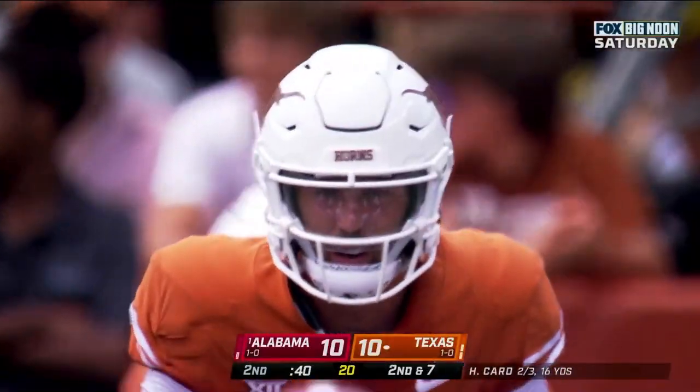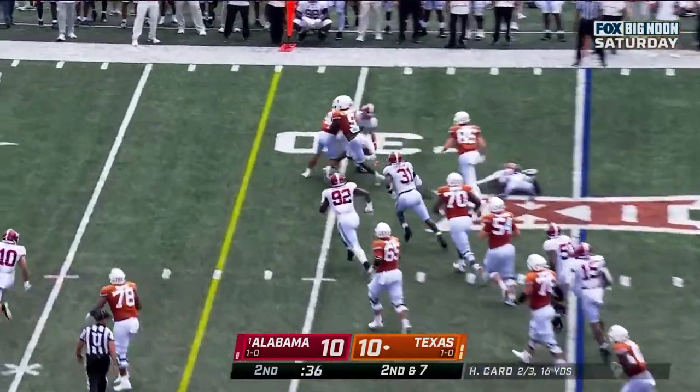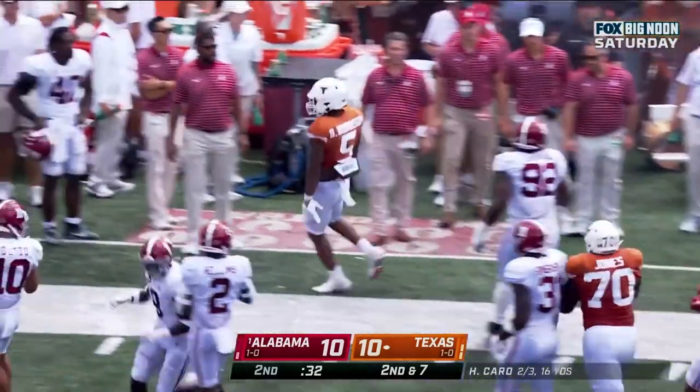I love this kid, because Texas was finding a rhythm. Second down — here's Robinson, hits the edge. Robinson cuts it up, lowers his shoulder, gets out of bounds.